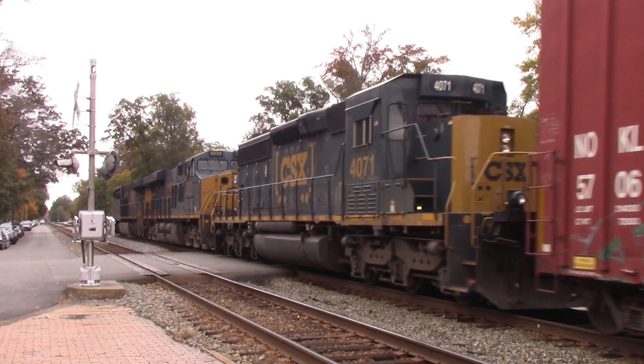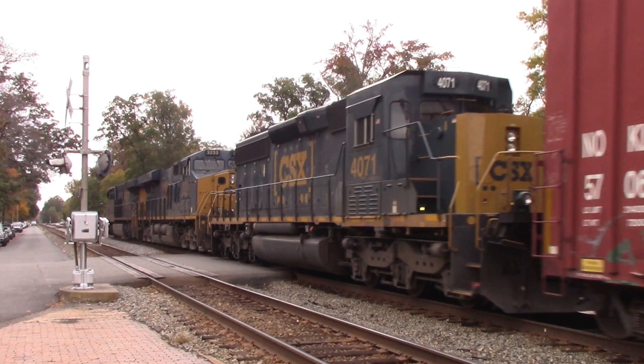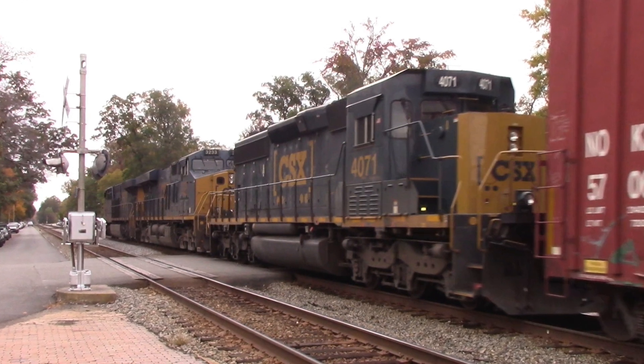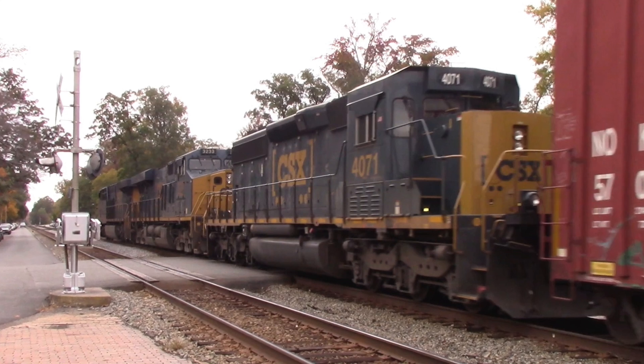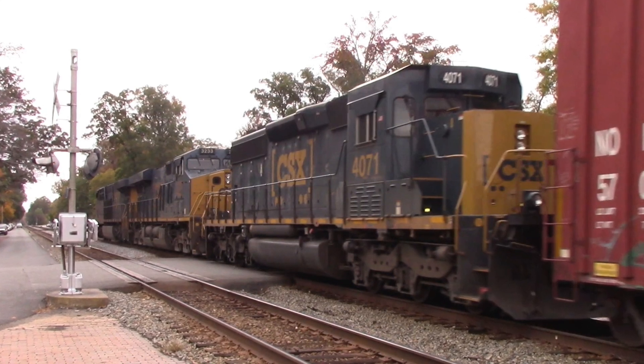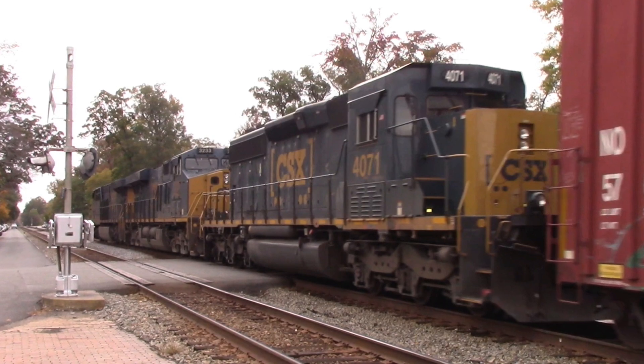These units were originally delivered in kit form to the Louisville and Nashville, and they assembled it in their own shops. The unit was retired in 2012, received a fresh rebuild, and now is an SD40-3. So come along with me as we watch this train go through town with 114 cars and a beautiful horn salute from this crew.